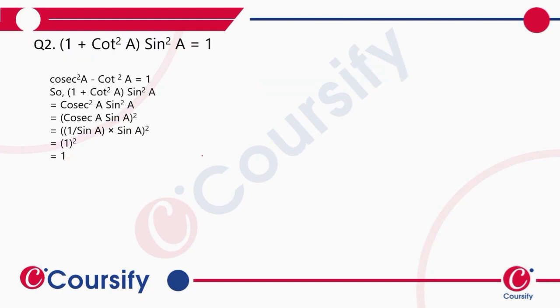We have to prove that 1 plus cot square a into sine square a is equal to 1. To solve this, we should know the identity required for this question.